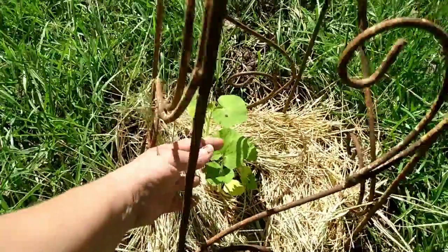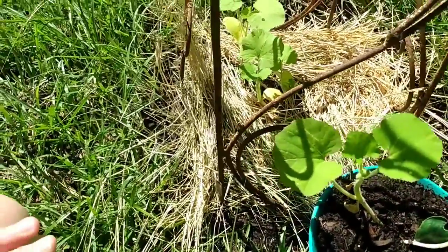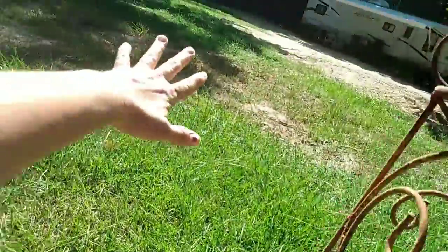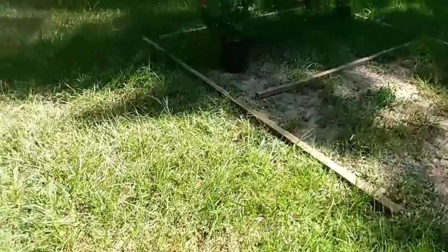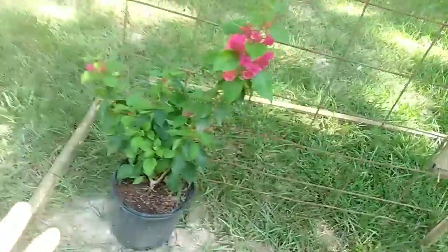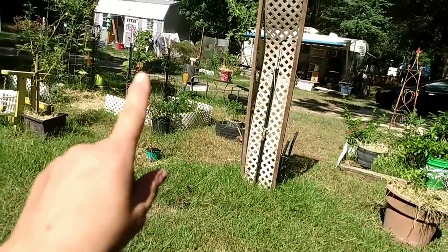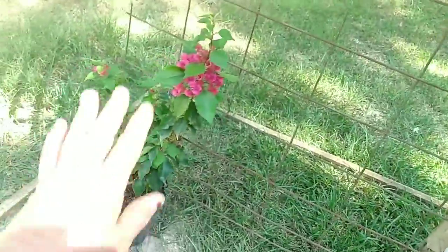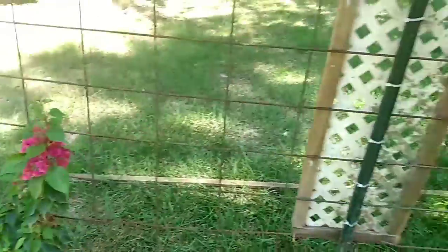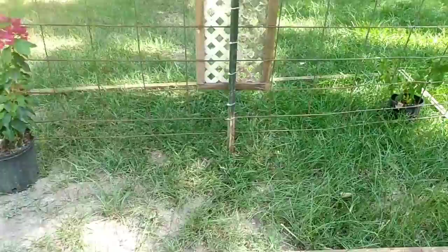I have three jack-o'-lantern pumpkins planted in the ground and two in a pot. We're going to see what they do — they have this little area to grow. Over here are my bougainvilleas. This one looks a lot happier here than it did over there in the butterfly garden. I'm working on this area and making it a flower bed.